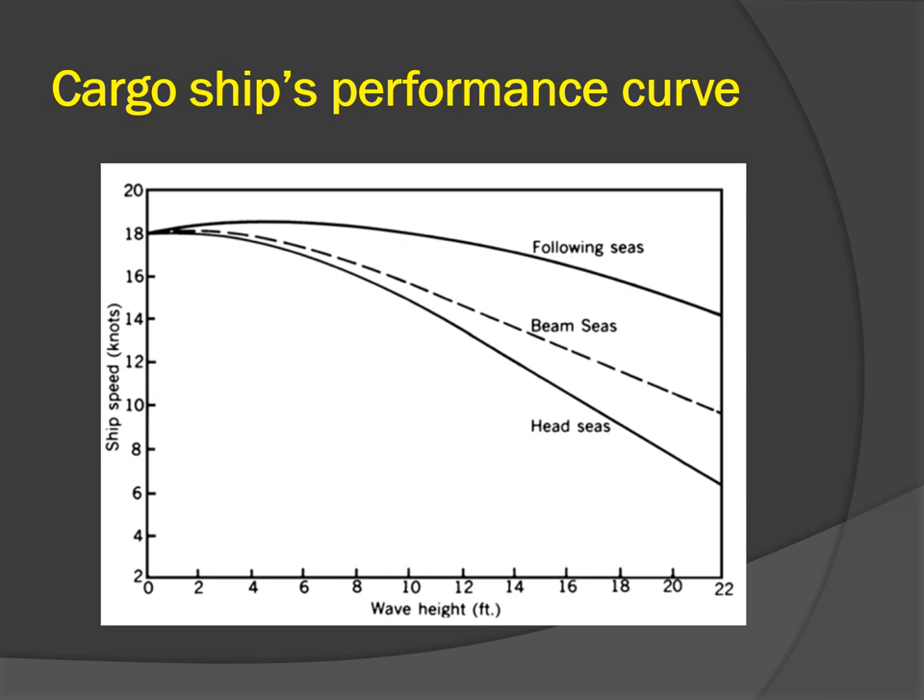Wave height can be plotted against the condition of the seas — whether the seas are following, on the beam, or head seas. Once the wave height is plotted against the sea condition, you can trace it to the expected ship's speed. For example, if you have a wave height of 12 meters, draw a vertical line from 12 meters, connect it to the relevant sea condition (head, beam, or following), then draw a horizontal line to read off the ship's expected speed.